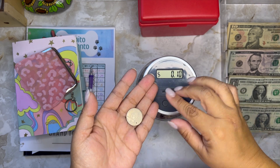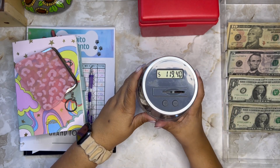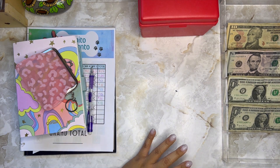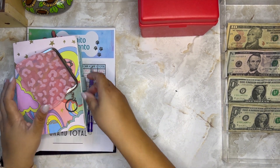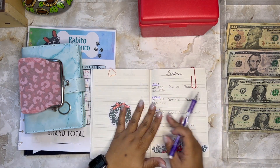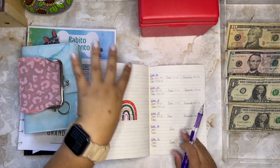I ended up with $119.40 in my coin jar — that's a great amount! So $119.40 total in coins.